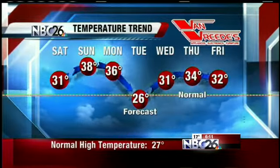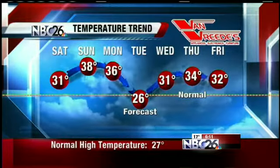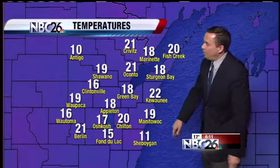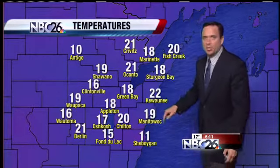We'll dip down a little bit on Tuesday and then warm up again as we move towards Valentine's Day. Right now we are looking at quickly falling temperatures here in northeast Wisconsin — already down to 11 degrees in Sheboygan, 16 in Wautoma, and 18 degrees in Sturgeon Bay.